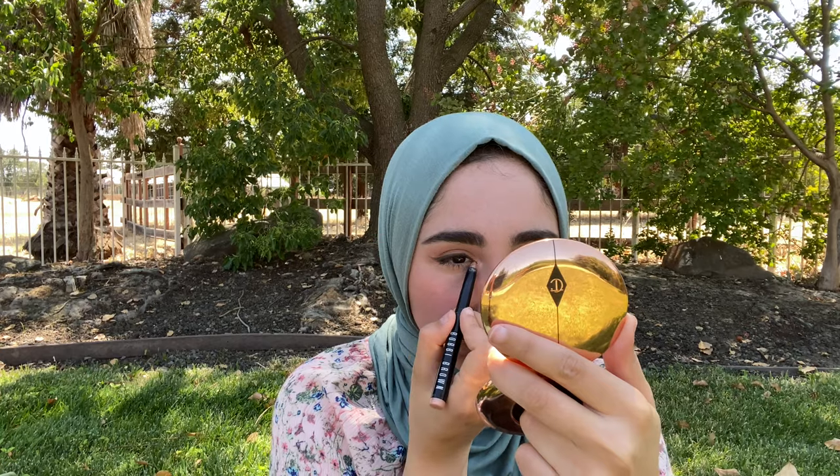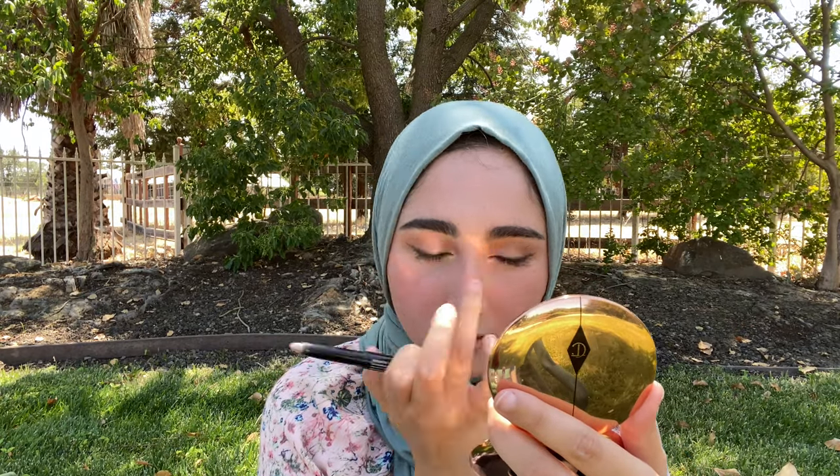Next I'm using my Bobbi Brown cream eyeshadow stick in the color Golden Pink. It's more of a light gold — like a white gold, not very yellow. I'm applying this to my inner corner and just right under my eye on the inner corner as well, lightly tapping it out. The sun is really hitting me! I love the effect of a shimmery color right on the inner corner and running along the inner bottom lash line.